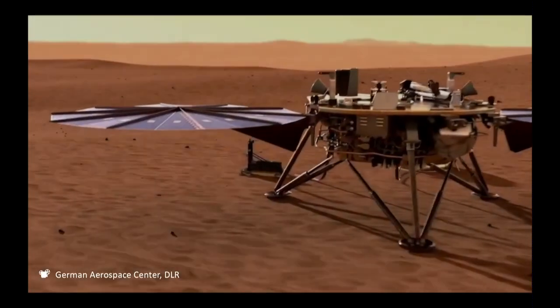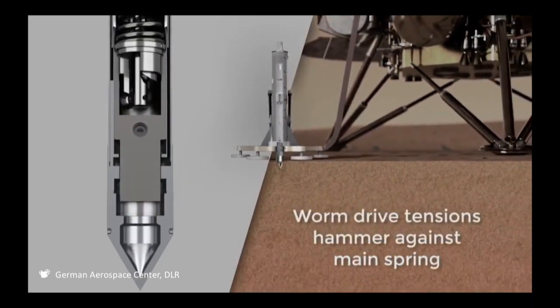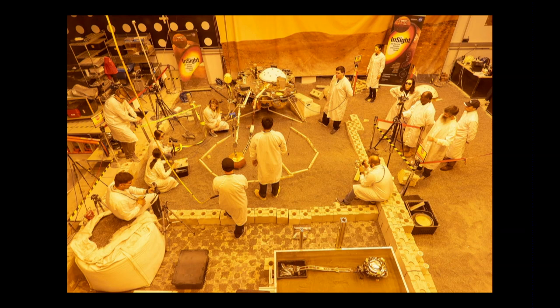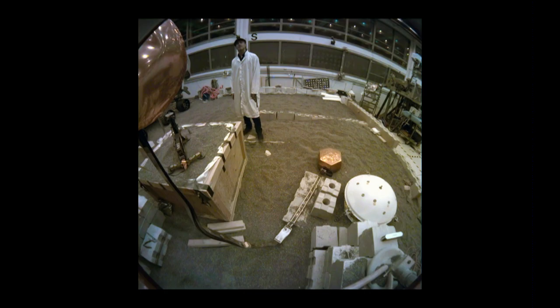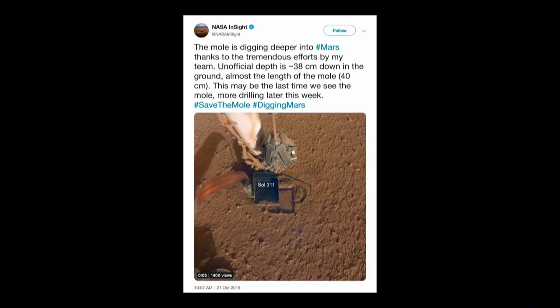InSight has a little mole that's pounding down into the ground to measure the temperature flow, but they're having trouble with the HP-3 instrument — the heat flow probe that's supposed to hammer itself down into Mars. They did deploy it successfully. The hammering is self-hammering: they pull it back, a spring releases it, and it should hammer itself down into the Martian soil. But it seems to have hit a rock. They had a test bed where the scientists all got together to figure out what to do. They had the idea of taking a little scoop, putting it next to the mole, applying pressure, and seeing if they could get it to move again. Sure enough, over a series of a handful of days, that mole made some progress.